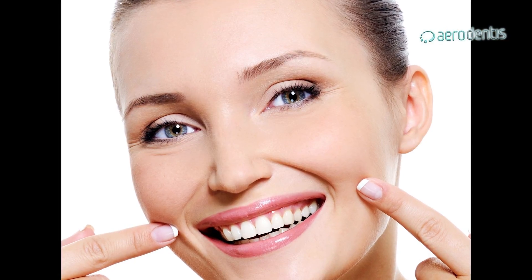We'll use interproximal reduction, we'll retrocline, and we'll create a very pleasing and aesthetic smile by positioning the teeth in the desirable place.